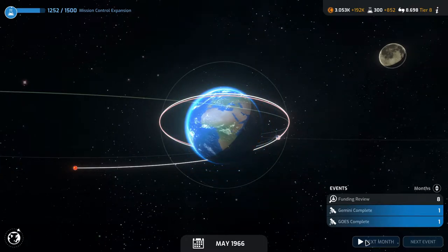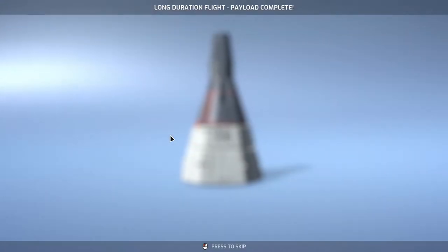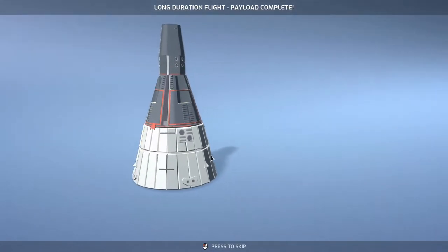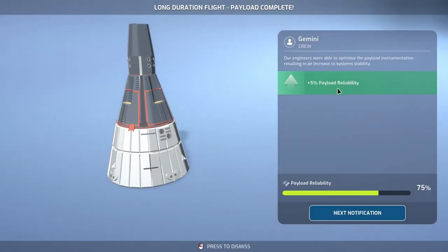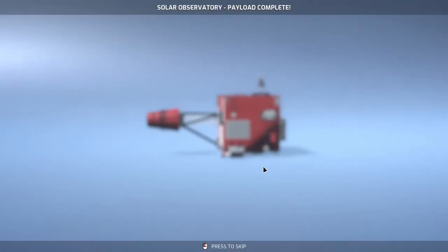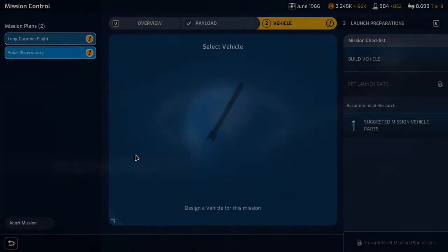Next month: mission control expansion research complete and long duration flight payload is complete. Gemini capsule gets plus 5% payload reliability — we like that. We also have our solar observatory payload complete, and we'll go ahead and design a vehicle for that.